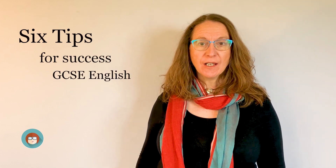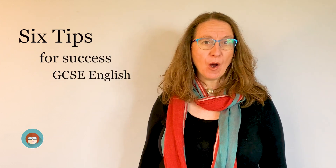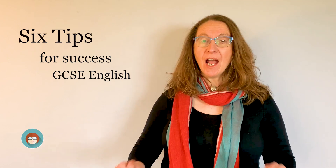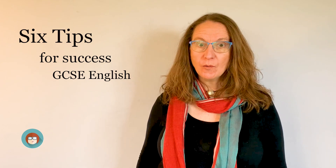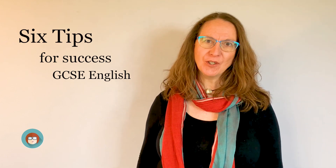Hi and welcome to Like Maria from Cambridge. Today I'm going to give you six tips that will give you success at GCSE literature — six things that will set you apart from your competitors. And just to give you a quick secret: it's not all about learning quotes, though they are quite important.